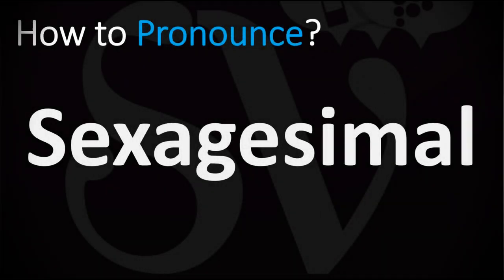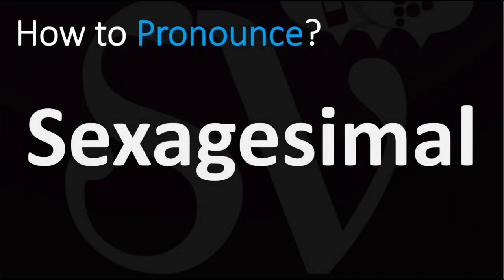We are looking at how to pronounce this word, as well as how to say more interesting and often confusing words in English — some of the most mispronounced ones in fact. So make sure to stay tuned for those. How do you say it?